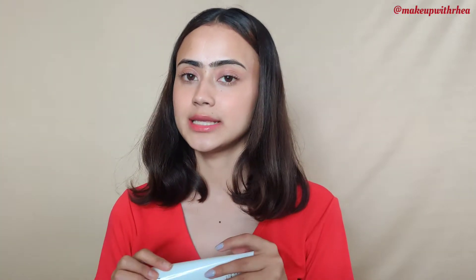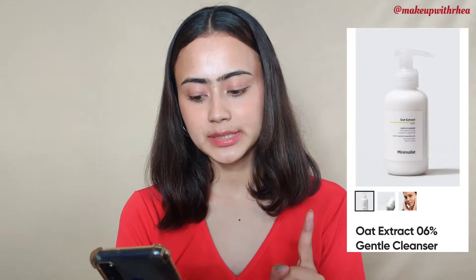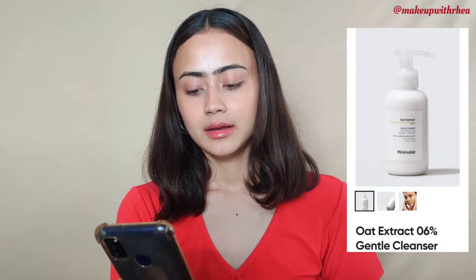Minimalist recently launched two cleansers: the Oat Extract 6% Cleanser, which is more for oily skin, and this Aquaporin one. I got this one because it says 'aqua' — honestly, everything that says aqua I'm just going to get. This was specifically for dry to normal skin, which is why I picked it up. I contemplated getting the other one too, but decided to try this one first.